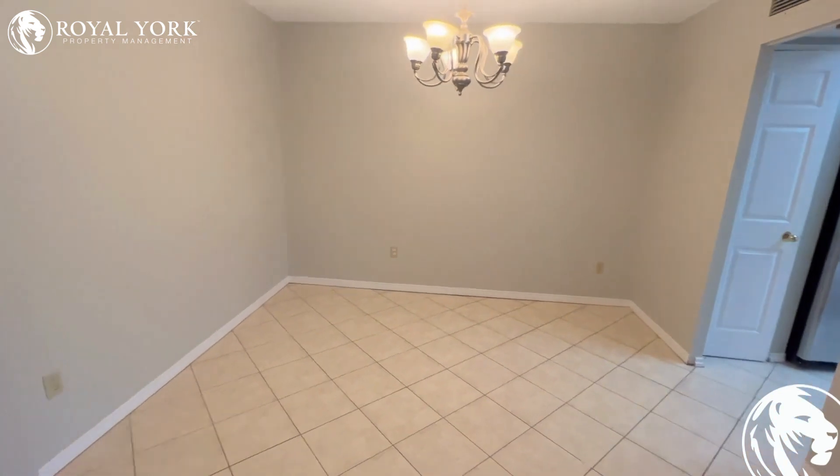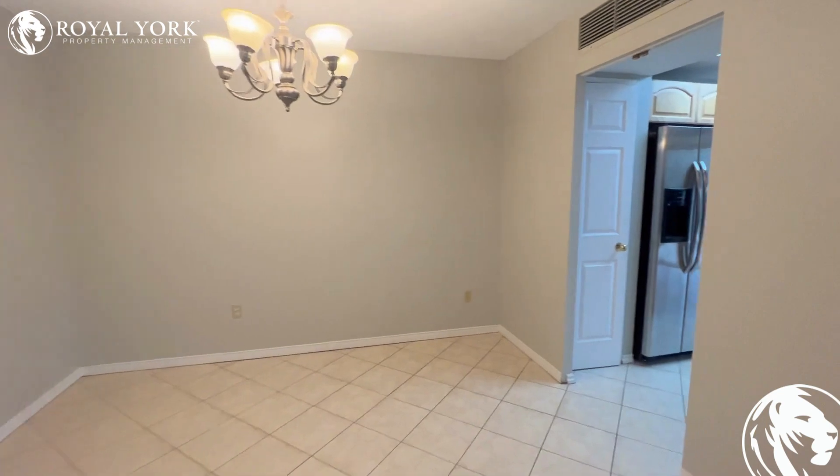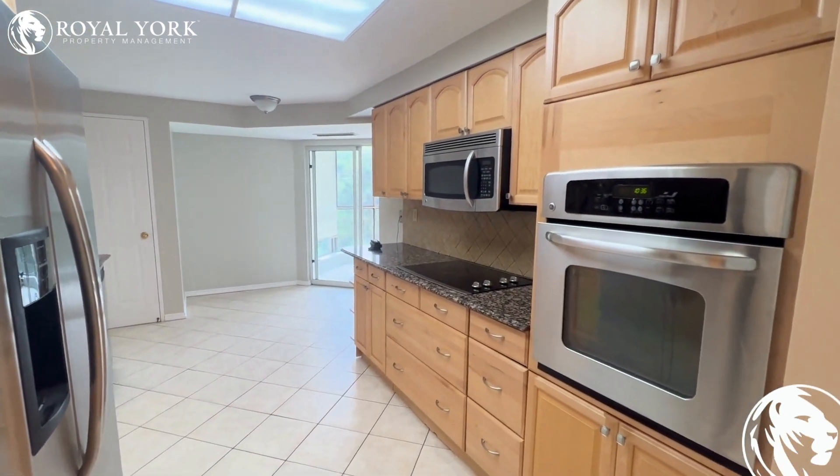A very good-sized dining area — absolutely massive for a condo. Heading into our kitchen, very good space here, tons of cabinet space, lots of counter space.